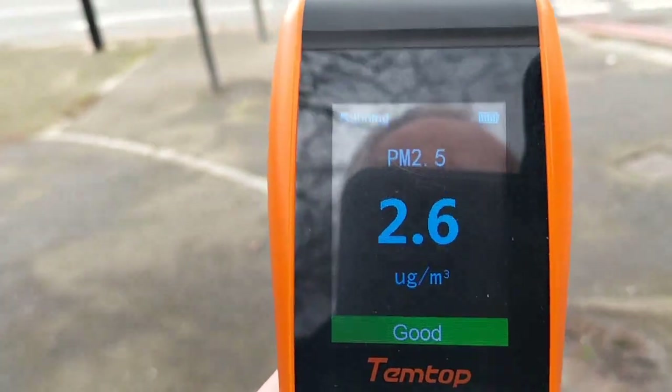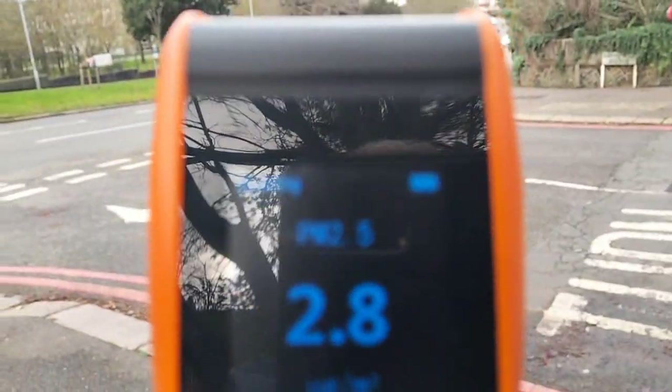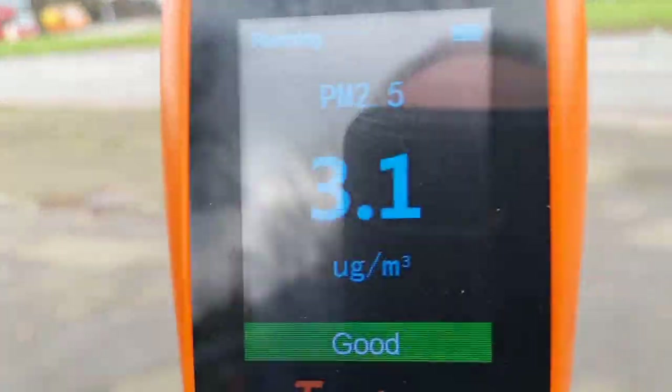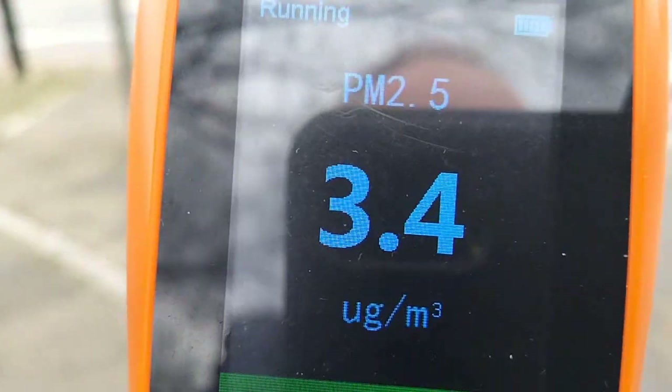Quick air quality check here in Shirley on the A232 — you can see it's hardly anything at all, right by the roundabout. So we don't need ULEZ here at all.